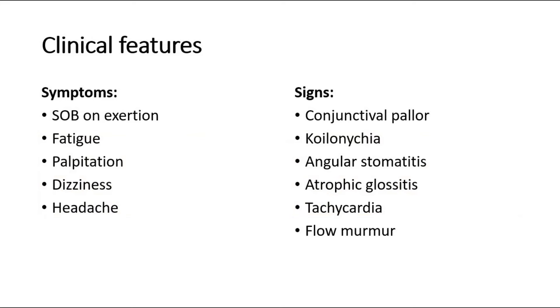The clinical features of anemia in pregnancy include shortness of breath on exertion, fatigue, palpitation, dizziness, and headache.